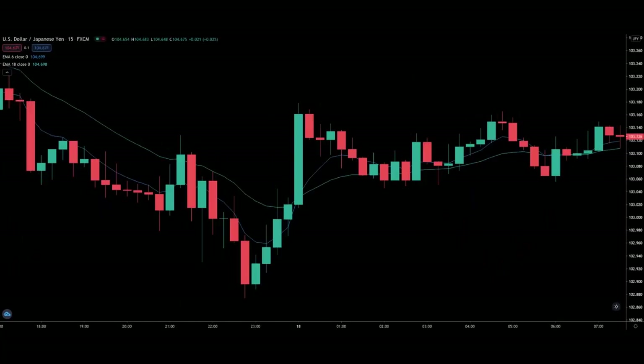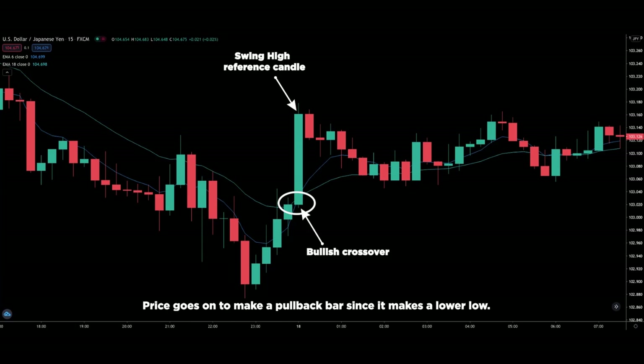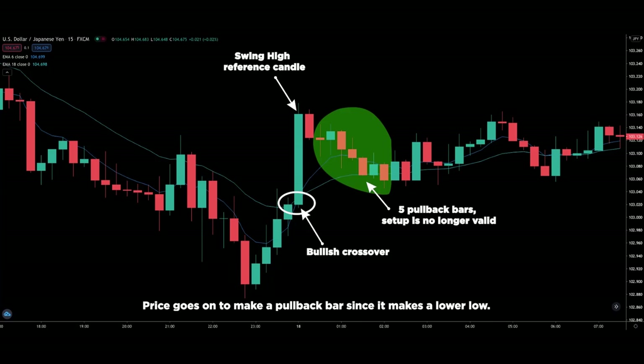Here's another chart with the moving average crossing over. At the crossover, that is the swing high reference candle. Price goes on to make a pullback bar since it makes a lower low, and another one, and another one — and it doesn't stop at 3 pullback candles. So this setup is no longer valid. We skip this because we can only have a maximum of 3 pullback candles.